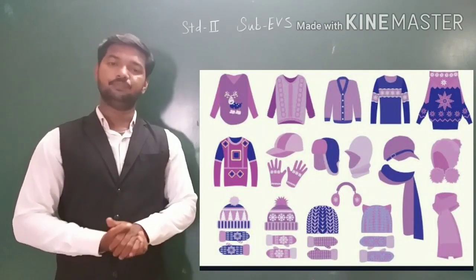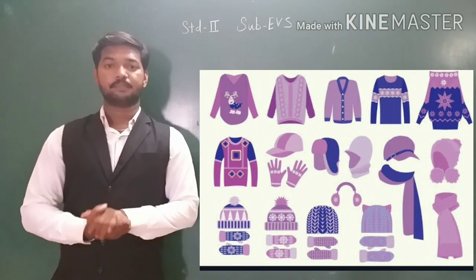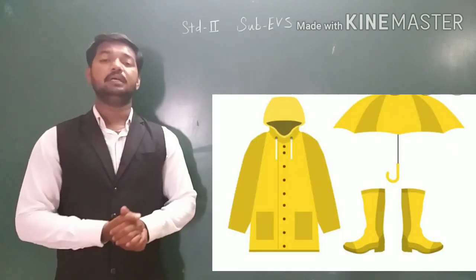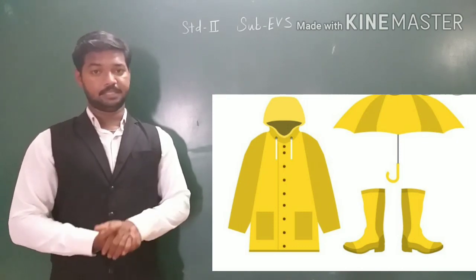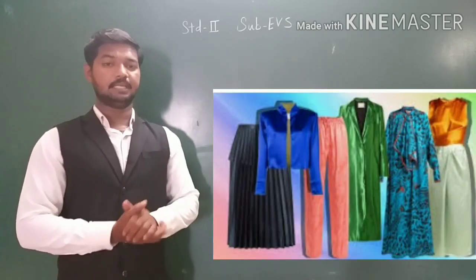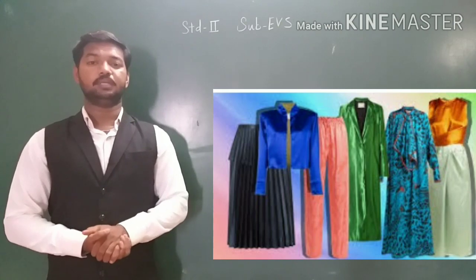We wear woolen clothes during winter season because woolen clothes keep us warm — like mufflers, sweaters, socks, woolen caps, etc. Then we have seen raincoat — we wear raincoats during rain because raincoats are made of rubber and other material which keeps us dry during rain. Then we have seen silk clothes — silk is shiny and smooth to touch, and we wear silk clothes during occasions.